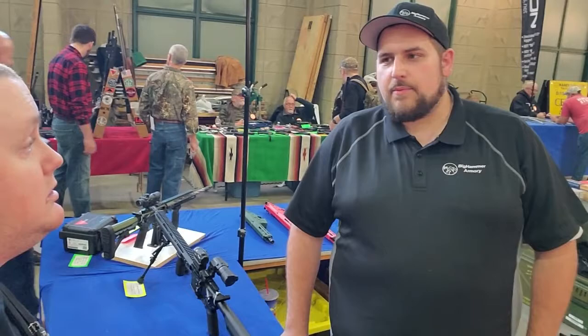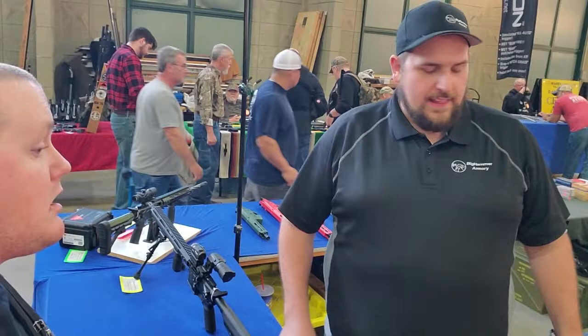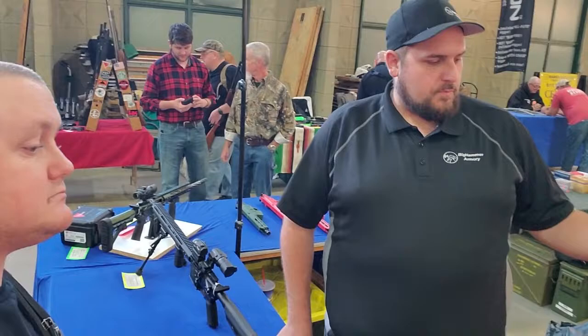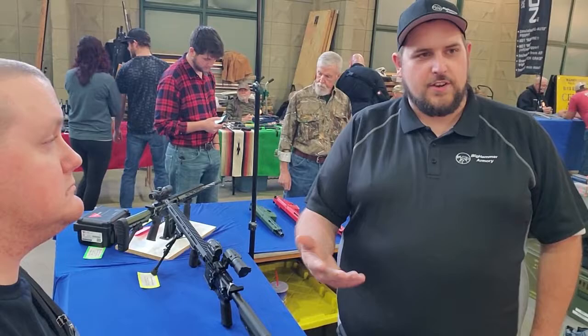It's actually a lot more common for people to have suppressors than a lot of people realize. You just have to get the tax stamp. I like to bring awareness to that. I run a special for free suppressors — every 20 complete ARs that I sell, I put those 20 names in a hat. You have a one-in-20 chance to win a free suppressor. I pay for the tax stamp and the suppressor.